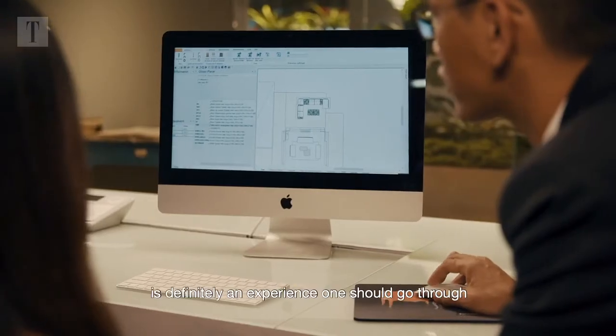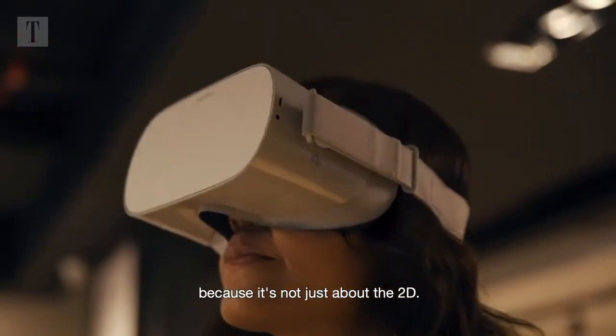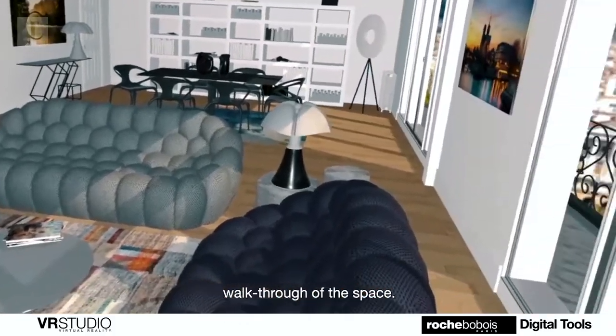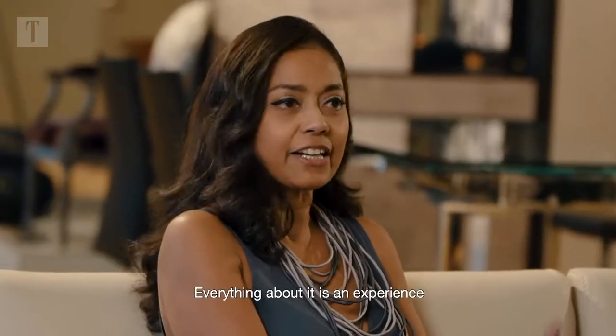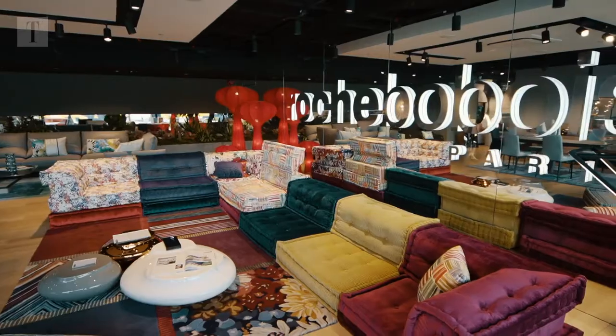The VR and 3D studio element is definitely an experience that one should go through, because it's not just about 2D. When you put on the lenses — the goggles — you actually have an overall dimensional walkthrough of the space. It gives you a sense of the space, the furniture within the space, the color rendering — everything about it is an experience that every homeowner would appreciate.